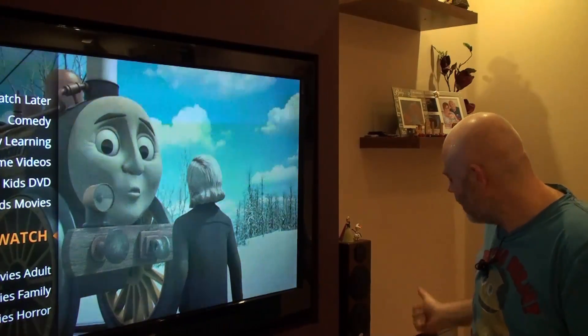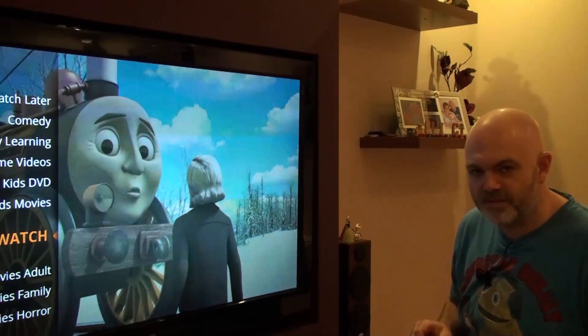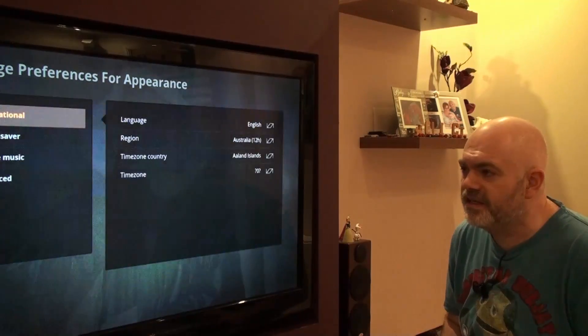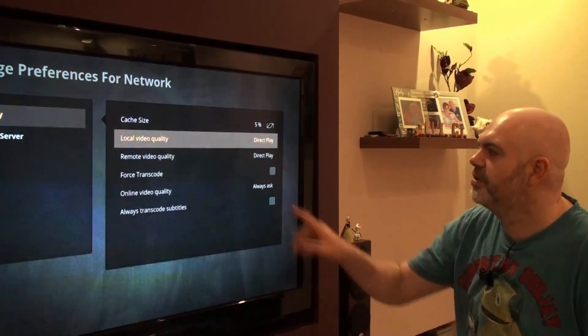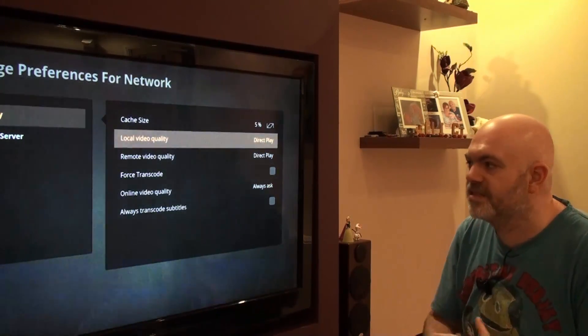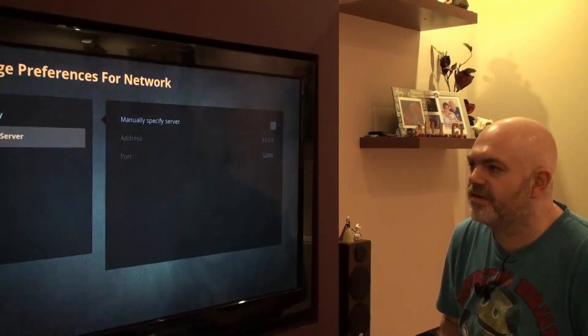What I've done is hardwired it onto a network port, so I'm not using the wireless at all. I've changed the configuration to direct play, so it is exactly as-is. Cache size is still 5%, so it's perfectly alright.